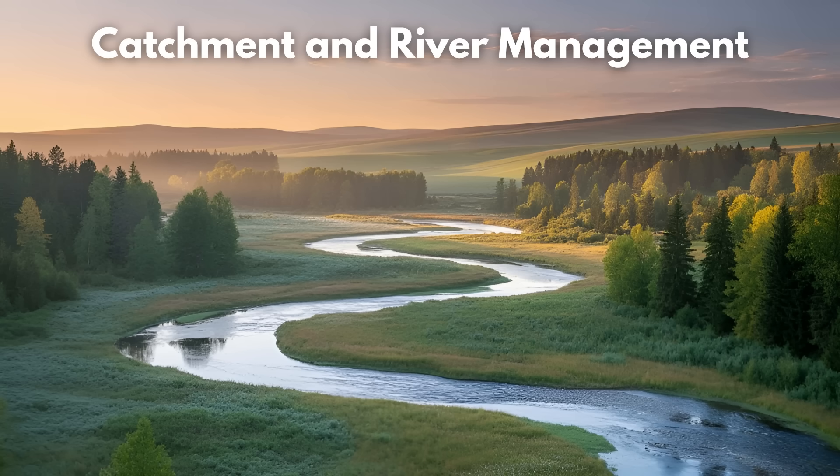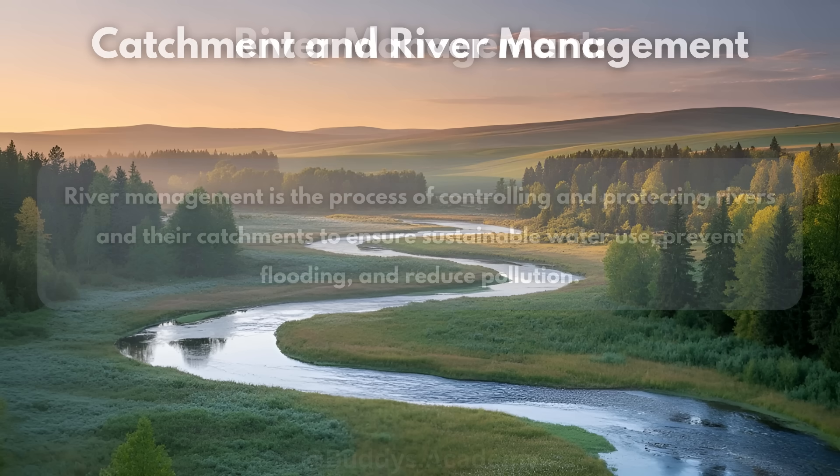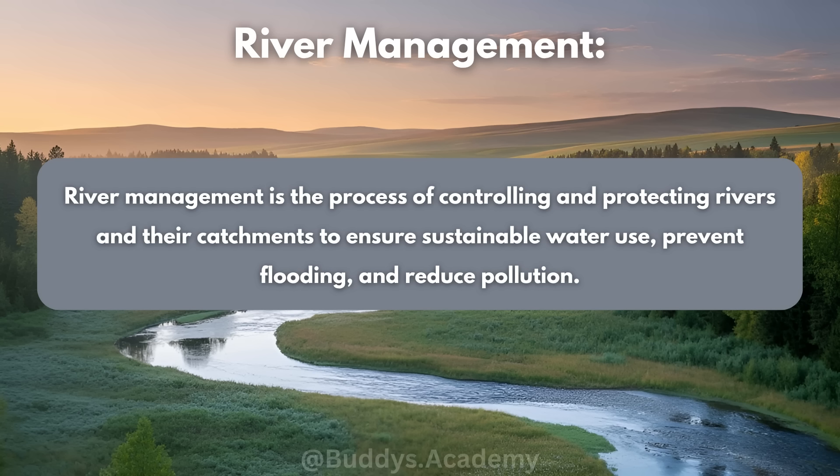Hey there guys, Buddy here. So today we're going to be taking a quick look at catchment and river management. River management is a process of controlling and protecting rivers and their catchments to ensure sustainable water use, prevent flooding and reduce pollution. In simple terms it's all about looking after our rivers, ensuring that they stay healthy for everyone — animals, people, the environment.